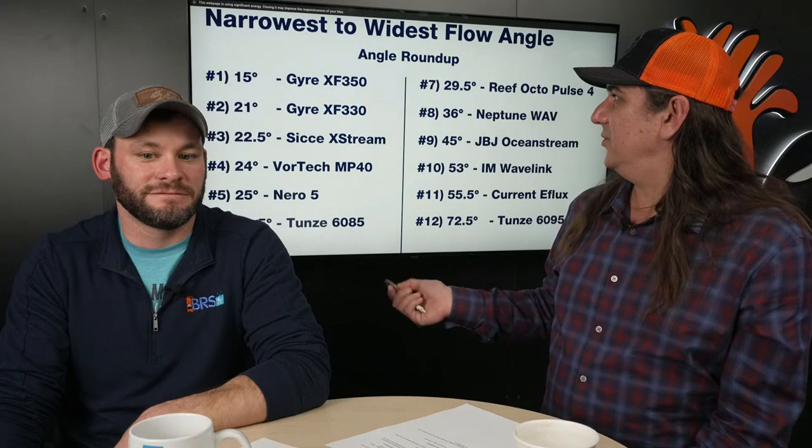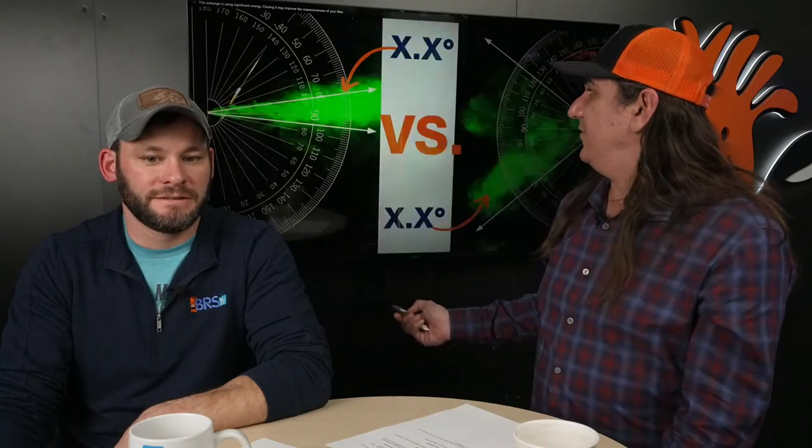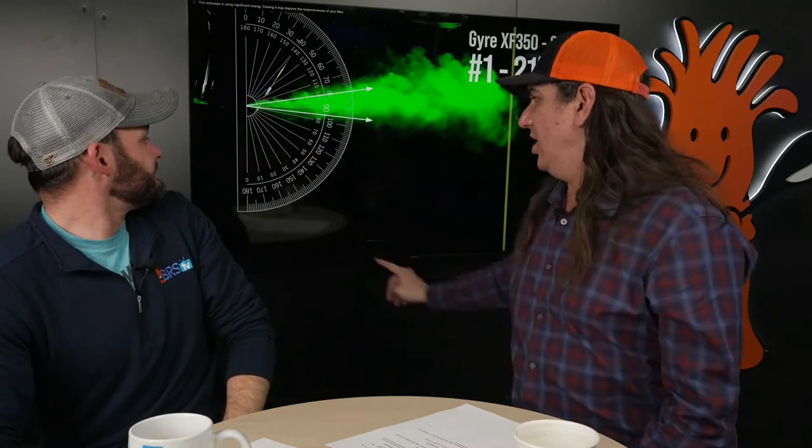So when you look at these pumps you can kind of guess what they're going to do, but if you lined up a bunch and guessed, you'd often be wrong. To recap: the Gyre is at 15 degrees — we had a typo earlier showing 21, but it's actually 15. So at 15 degrees it's just a tiny little ribbon of water, meanwhile the Tunze 6095 at 72 degrees would have already hit the top — totally different things.